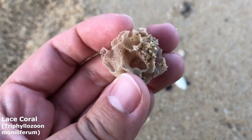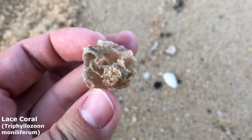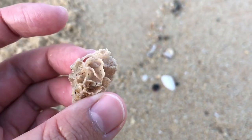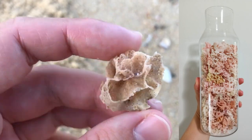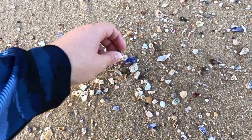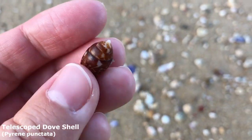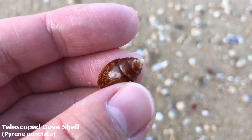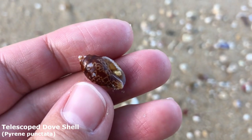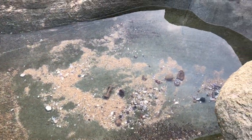Got some lovely lace coral right here. I don't know if I really need to keep picking this stuff up — I filled a very large jar with it at home. That one looks good — it's a lovely big telescoped dove shell. They're kind of common here but this one's a lovely large one with a beautiful pattern on it.